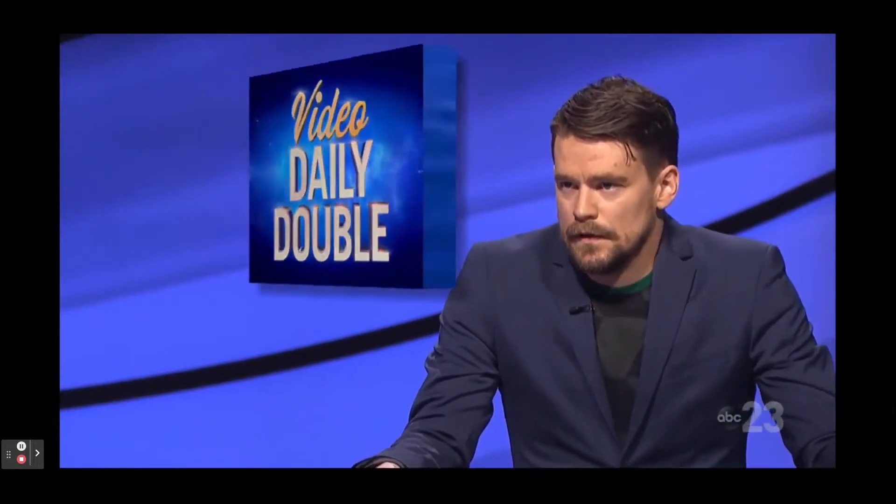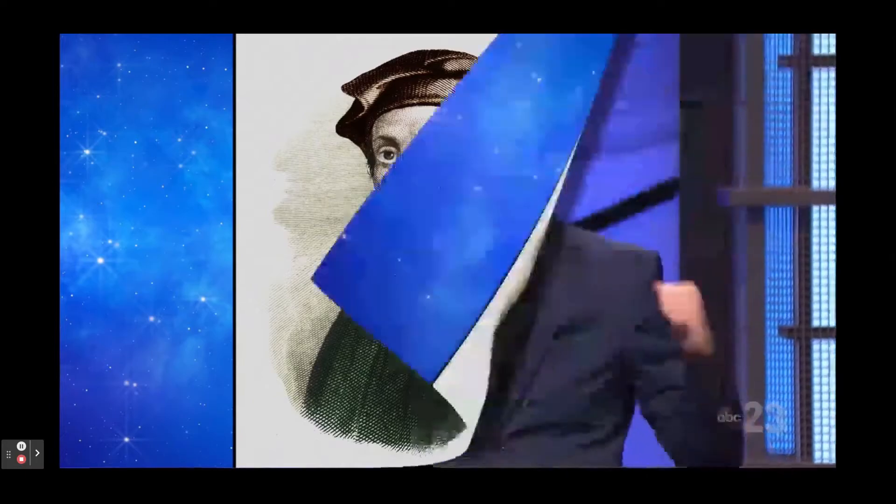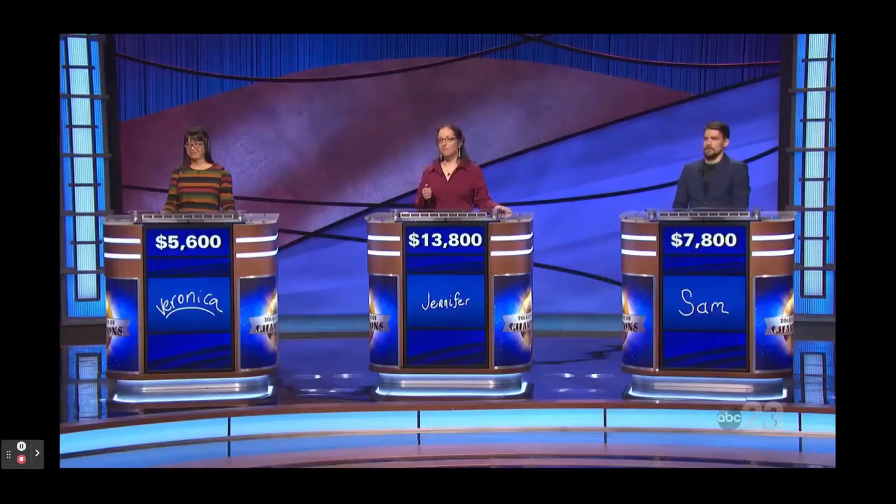Here is your clue. Also known as Leonardo of Pisa, he knew a lot of numbers, not just one, one, two, three, five, eight. Who is Fibonacci? Yes, that is the Fibonacci sequence, and you have just taken the lead.